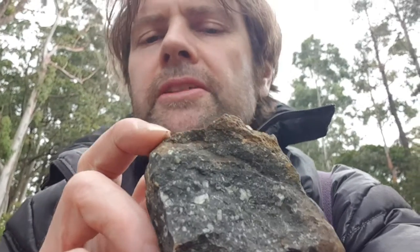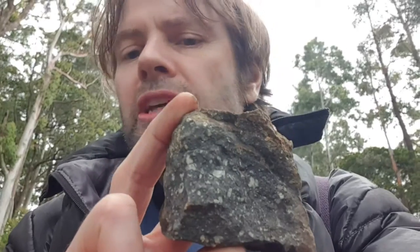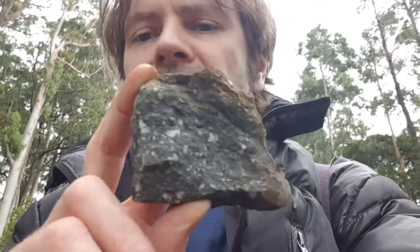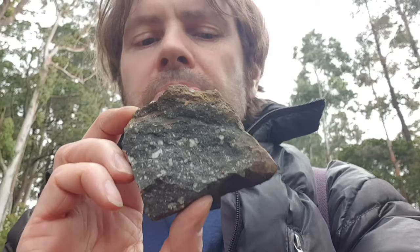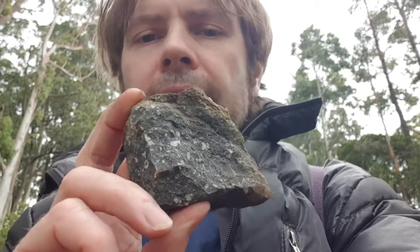There are actually a few prospects: there's rhyolite, there's rhyodacite ignimbrite — all the rhyolite and rhyodacite is ignimbrite, meaning it's actually welded tuff, very crystallized. There's also metamorphic hornfels and Devonian siltstone. So which one could it be?